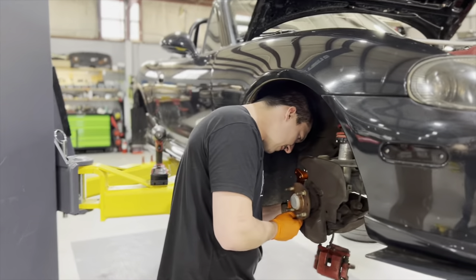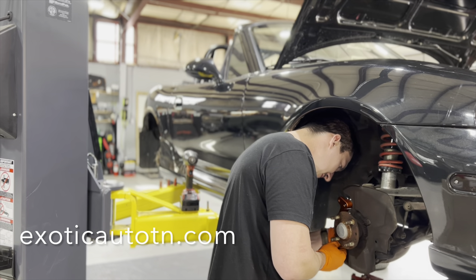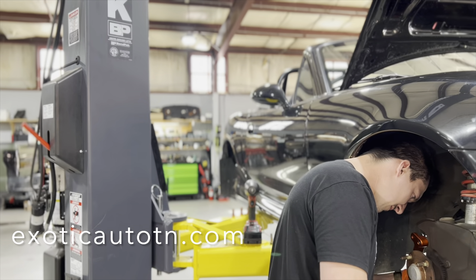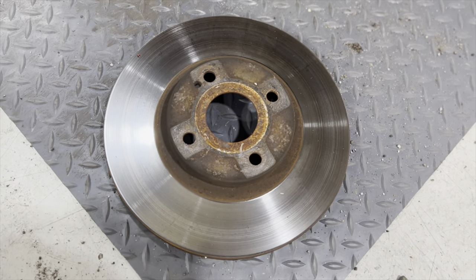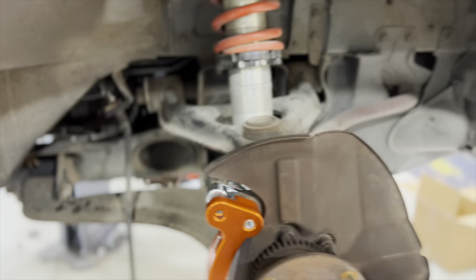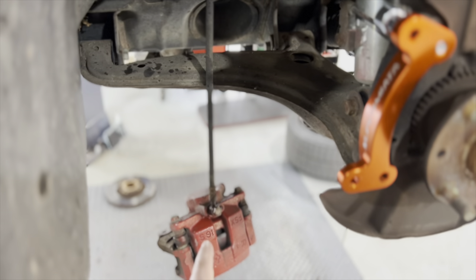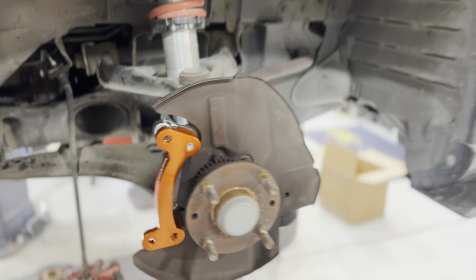We're putting on the Wilwood brakes. My boy here is a really good mechanic in Middle Tennessee — this is Mike Zuzin. He's got the original brake off. Here is your original, and the new brakes are about one inch larger. We're also going to be replacing these rotors with the Super Miata big brake kit.